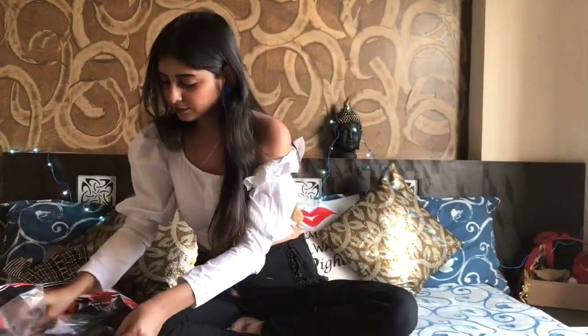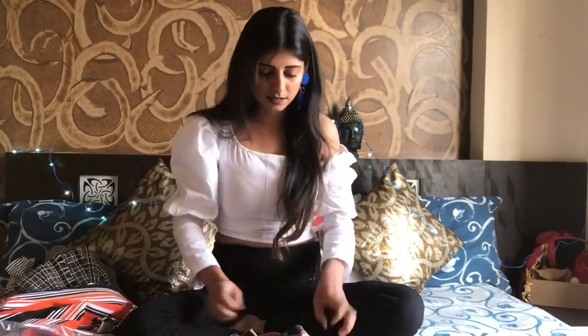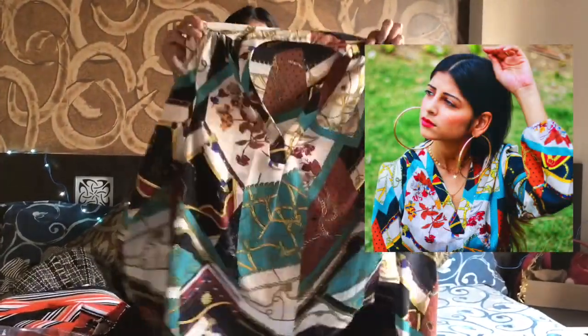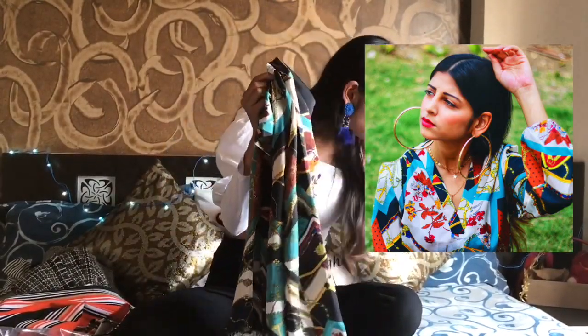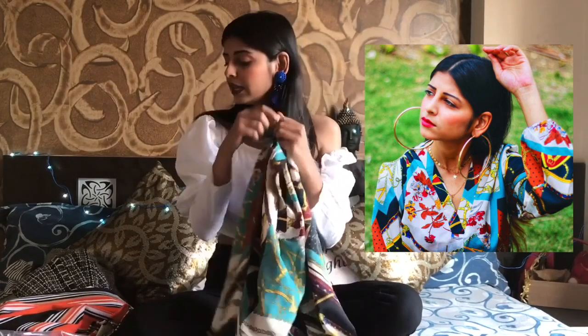The next item is this satin top — it's so soft and so beautiful, and it's so much in trend right now. I love the fabric, I love the fitting, and each and every detailing is so nice. This top was 770 rupees and it's currently out of stock, but I'll link everything in the description box below.